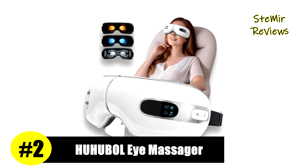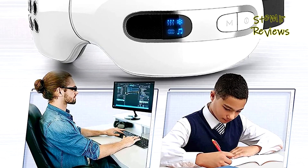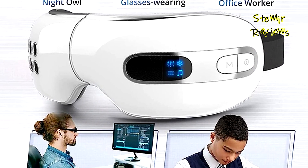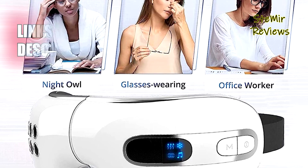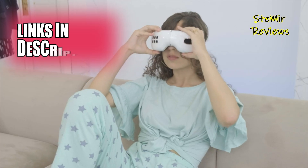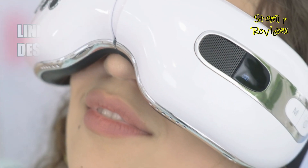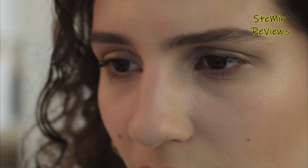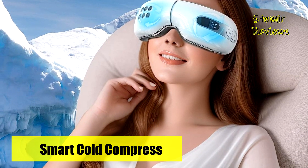Ranked an impressive second on our prestigious list, Hobel is a renowned brand known for its exceptional eye massagers. Their eye massager with heat and cooling utilizes innovative temperature control technology, providing fast alternating cold and heat therapy. It cools down in three seconds and heats up in five seconds, ensuring safety with a smart NTC thermistor chip that precisely adjusts the temperature for maximum relaxation and reduced eye puffiness.